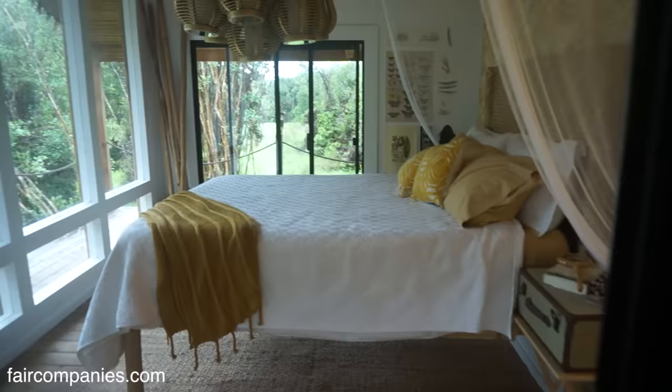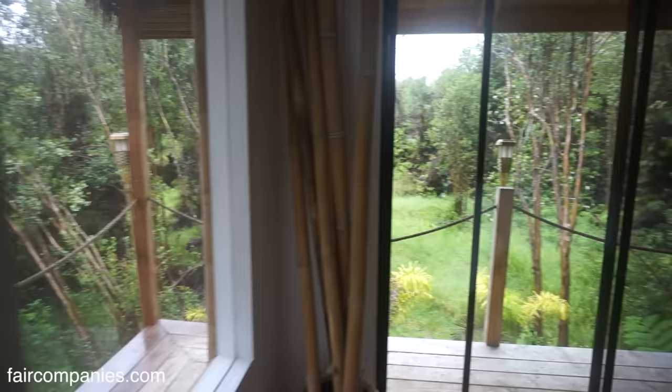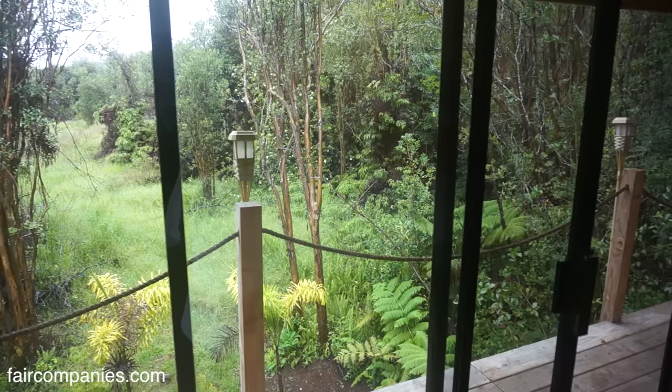I wanted to build a treehouse because I knew I was going to be in the jungle and I just think it fits. I really like that it's a unique space, and that's what attracted me to tiny homes in the first place.